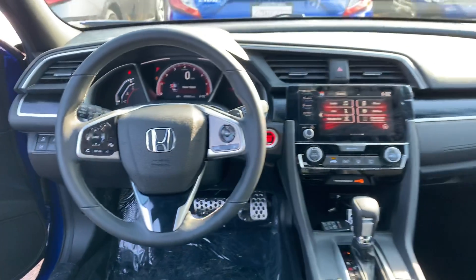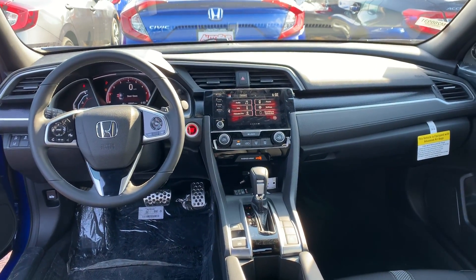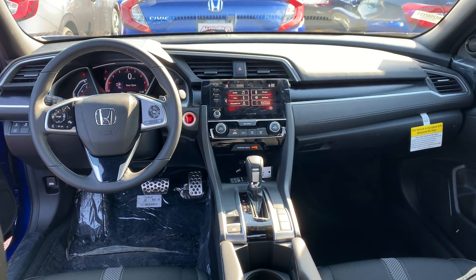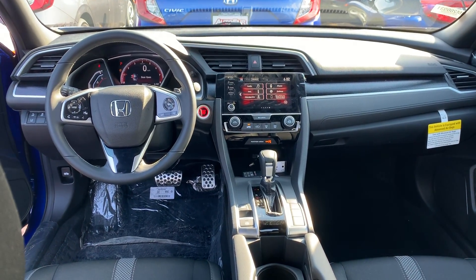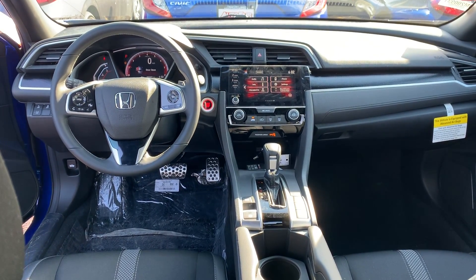If you have any further questions about this vehicle or would like to see it in person, give me a call or a text at 603-682-2181. That is my direct cell phone line. This is Janelle over at AutoFair Honda, 603-682-2181.